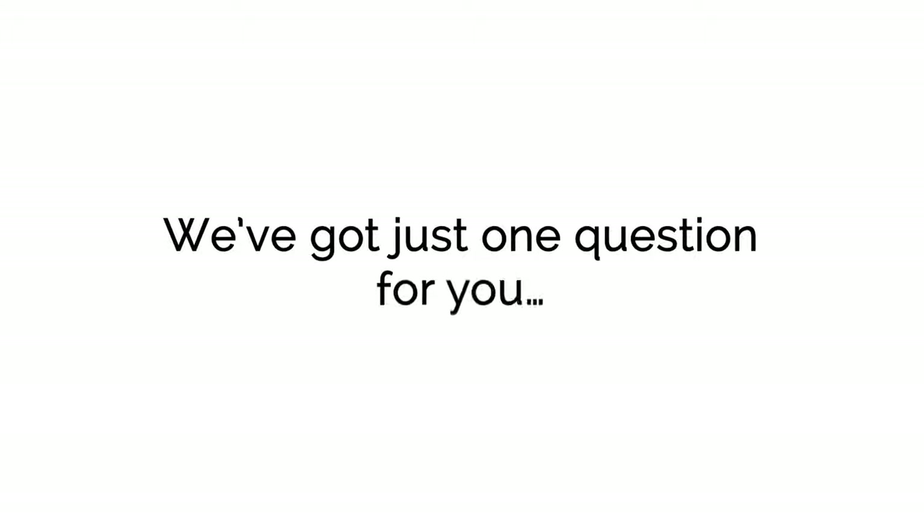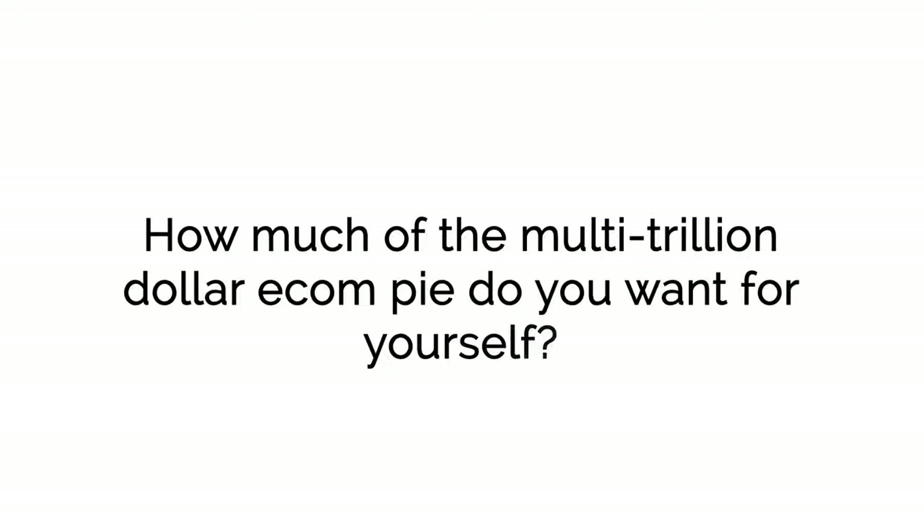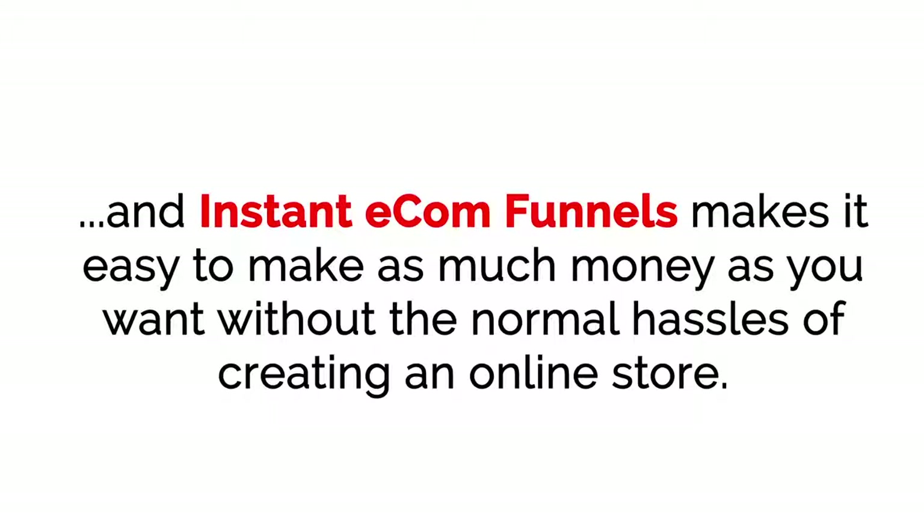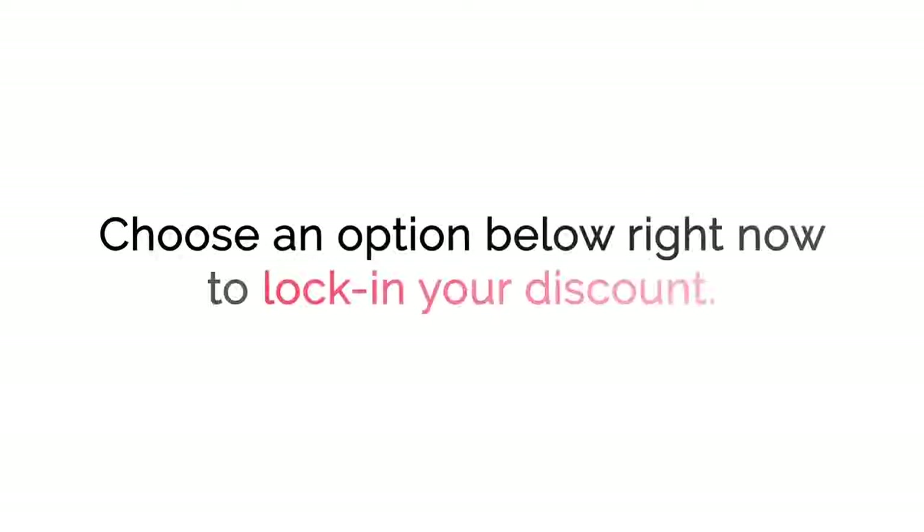We've got just one question for you: how much of the multi-trillion dollar e-com pie do you want for yourself? There's money out there waiting to be grabbed, and Instant E-com Funnels makes it easy to make as much money as you want without the normal hassles of creating an online store. Don't miss this — choose an option below right now to lock in your discount.